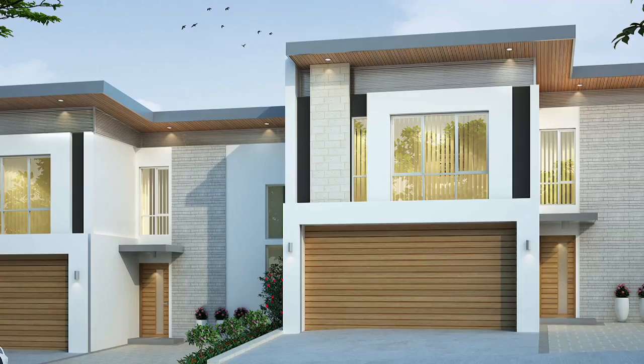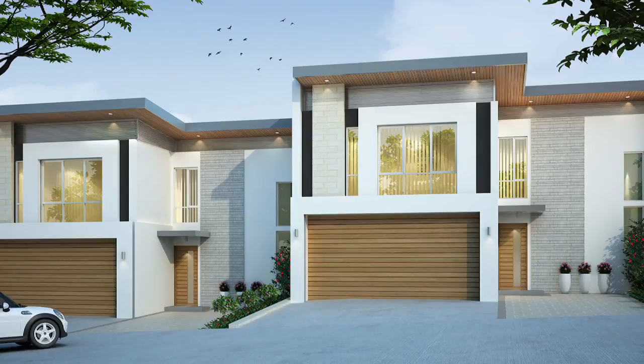Aloysa Park is an exciting boutique off-the-plan townhouse development with an impressive collection of 21 luxury 4-bedroom residences in the growth corridor south east of Perth.